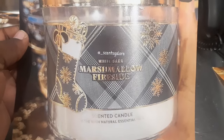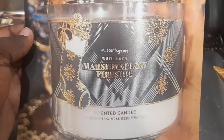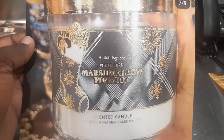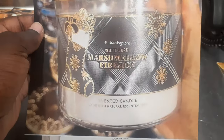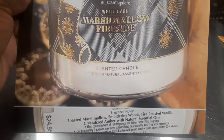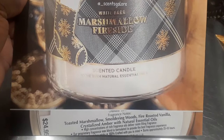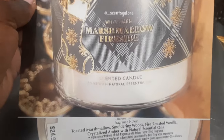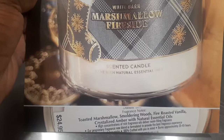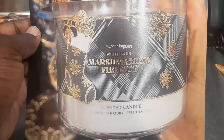Then we have Marshmallow Fireside. Go ahead and put this in body care too — similar to Bonfire Marshmallow. The notes are toasted marshmallow, smoldering woods, fire-roasted vanilla, and crystallized amber with natural essential oils. It's the smoldering woods description for me — y'all went to the thesaurus for this one. Decadent and smoldering — we're getting into the details.